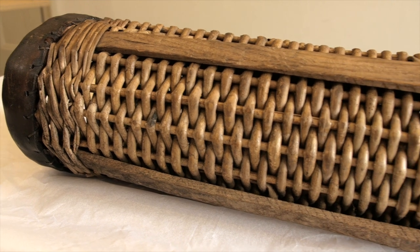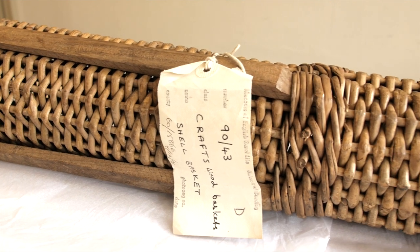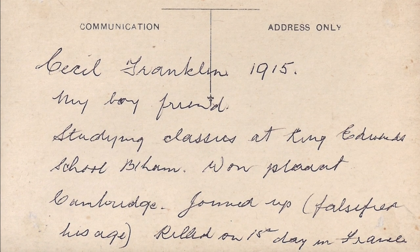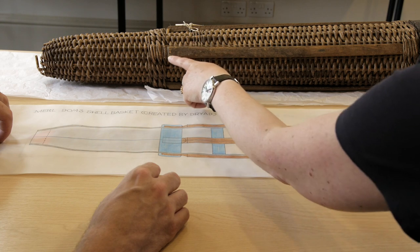I'm particularly interested in the shell basket because I'm looking for an object that represents Cecil's time at the front. He wasn't there for very long, and my grandmother always thought he was shot in the head on his first day in France. Whether that was the case I'll probably never know, but I do know that he volunteered for a trench raid and that was when he was killed in action. The shell basket represents an object that would have been at the front, and as a basket maker it's an interesting object because it has a very complicated construction — that's why I've decided I'd like to make a replica.